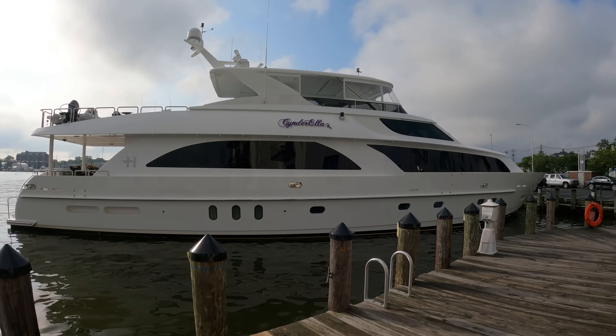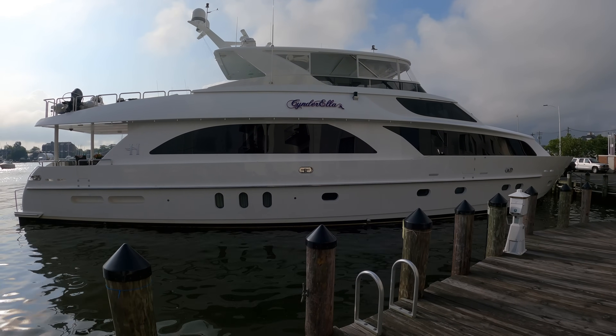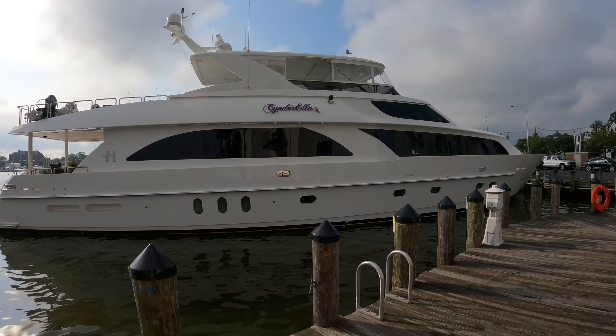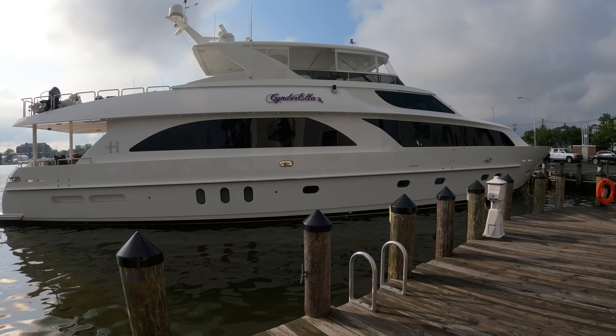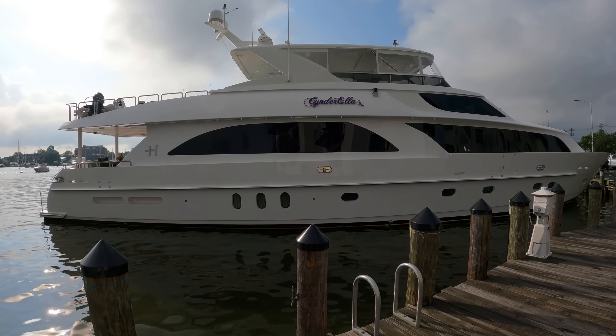Welcome back to Yacht Addiction and welcome to another super yacht tour on the channel. The yacht behind me is a 2010 Hargrave Custom Raised Pilot House. This yacht is listed for sale by Paul Hannam at United Yacht Sales. Paul is the captain of this super yacht and it has a very successful charter history. But it would also make a fantastic super yacht for an owner to enjoy with their friends and family.